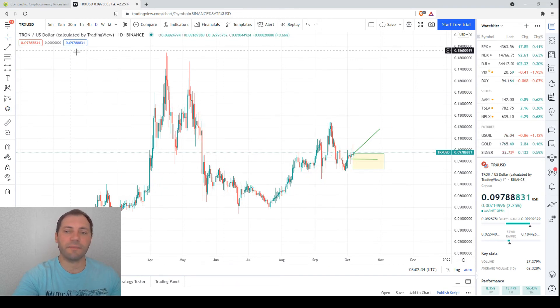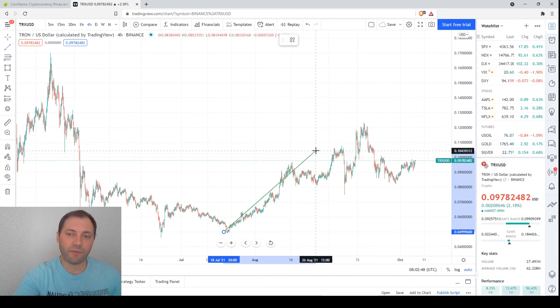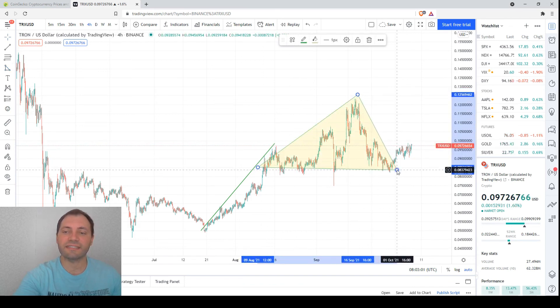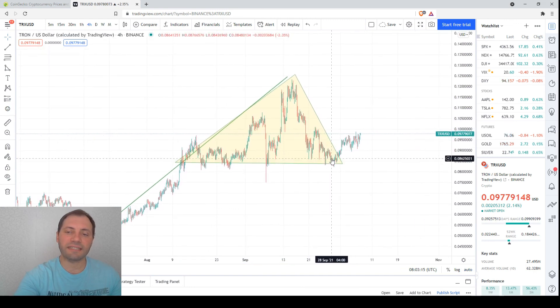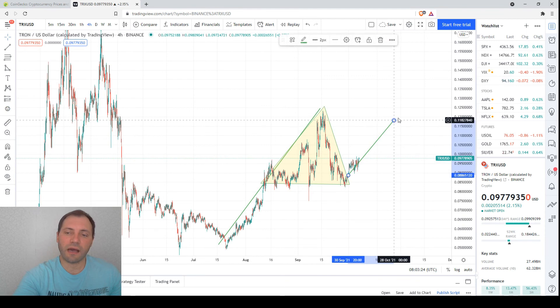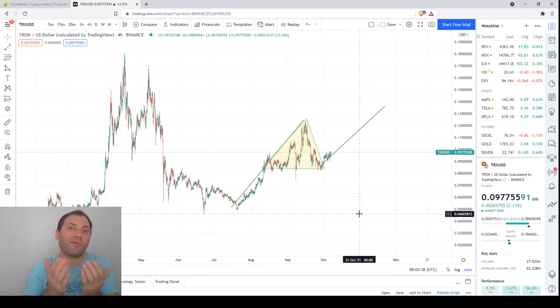Now let's move on to the four-hour chart. We had a price increase and then entered what looks like consolidation, but I would say this is actually an ascending triangle — a trend continuation pattern. The ascending triangle is a pause within the uptrend, and now we see the price exiting the triangle and probably resuming the uptrend. It is highly probable that we are at the very beginning of the uptrend renewal: an uptrend, followed by an ascending triangle as a common continuation pattern, and now the price is exiting the triangle.